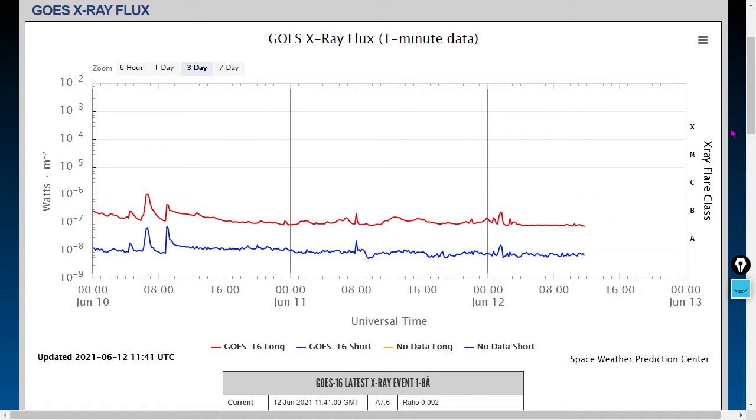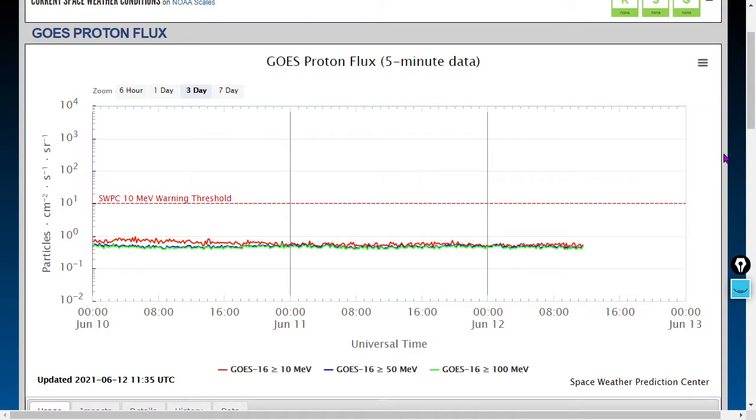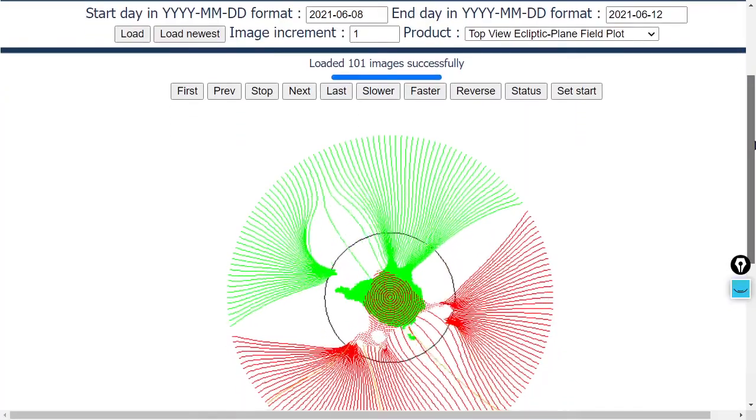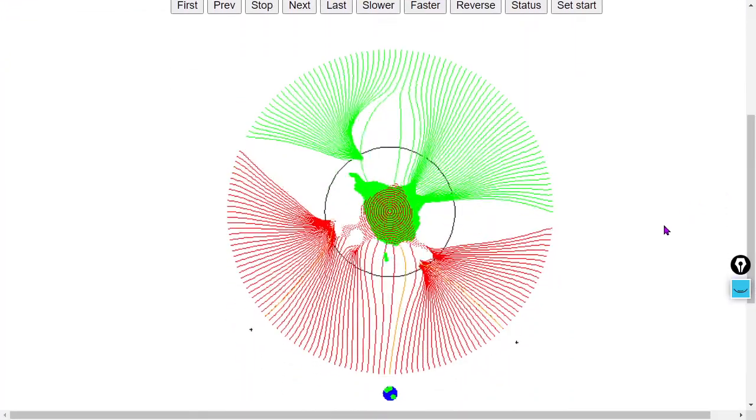Here's the X-ray flux over the past three days as measured by the GOES-16. No major solar flares. Remember, folks, solar flares are photons; coronal mass ejections are mostly protons. Here's the proton flux — we don't see any significant changes in the proton flux in the past 24 hours. The GOES magnetometer is showing some pretty sawtooth patterns as we are approaching another heliospheric current sheet polarity crossing. Why did the proton cross the current sheet? To get to the other polarity.